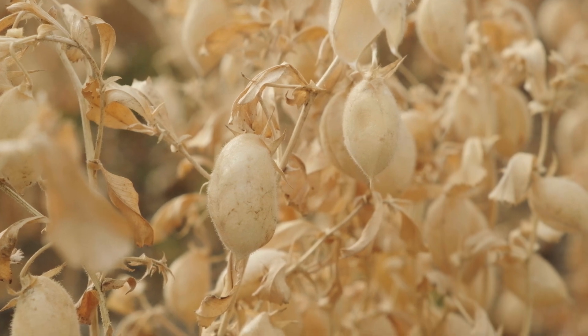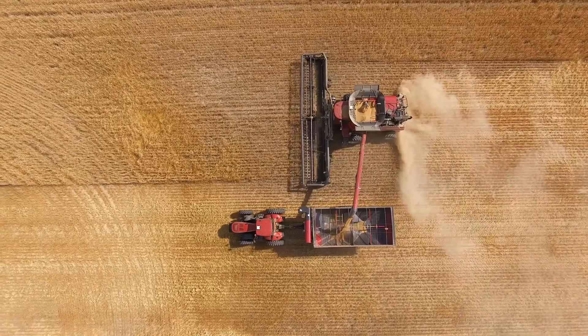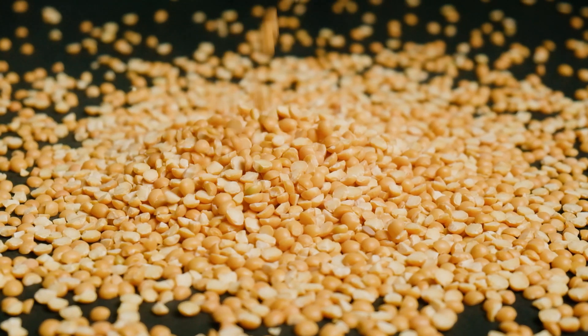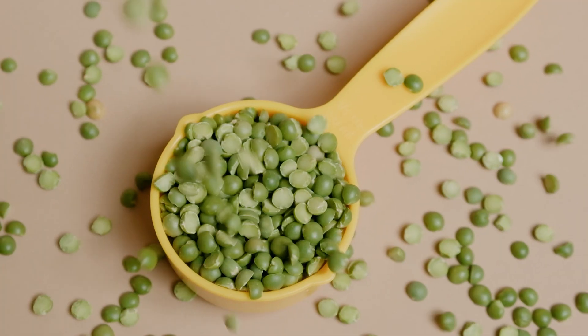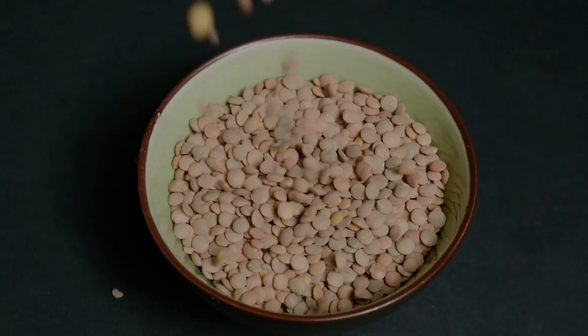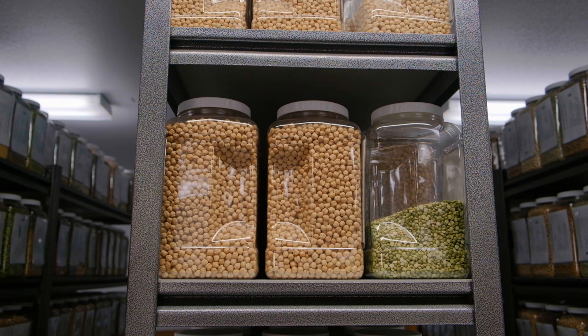Something that makes pulses so unique is that they are all harvested dry from the fields, meaning they have very little moisture and are harvested in shelf-stable form. They are rich in fiber and other essential nutrients like iron and folate and are a good source of protein. They can be stored up to two years after being harvested.